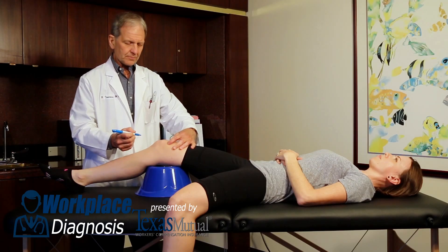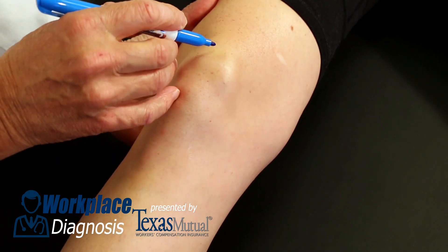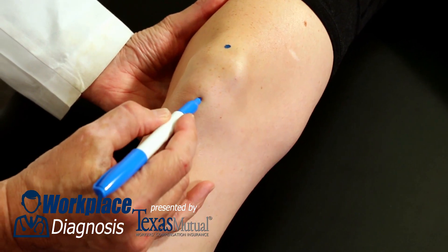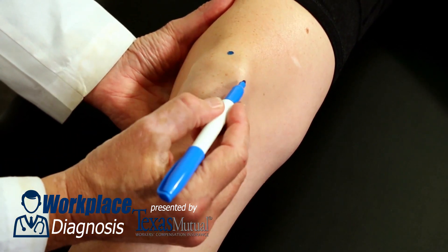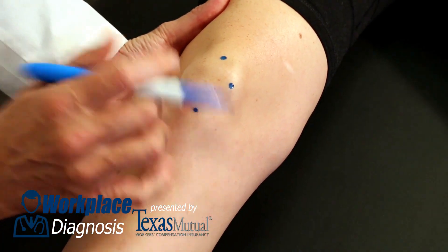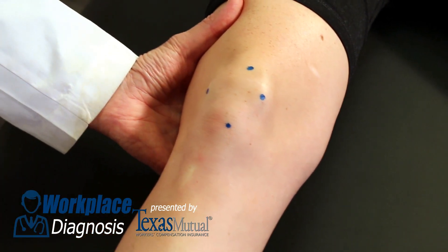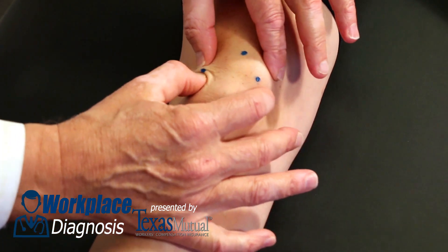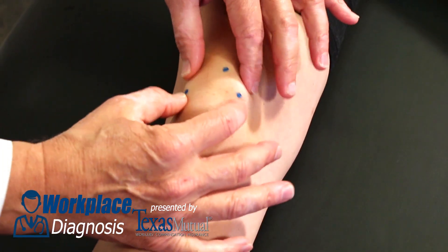To diagnose chondromalacia patella, you have to know where the patella lives. Place a superior and inferior dot on the poles, and a medial and lateral dot on the poles — now you exactly know where to place your fingers to see medial and lateral excursion of a relaxed patella. This should sometimes produce crepitness.